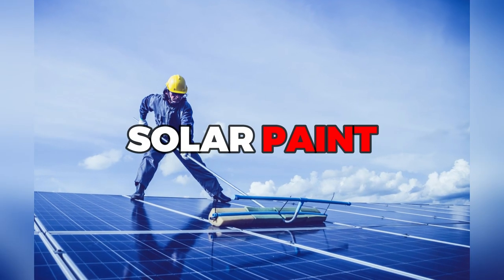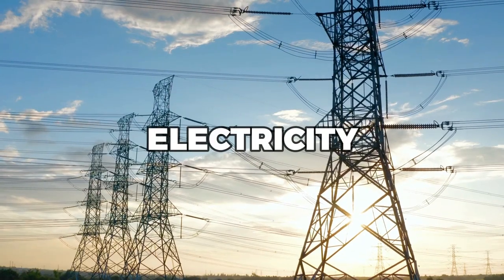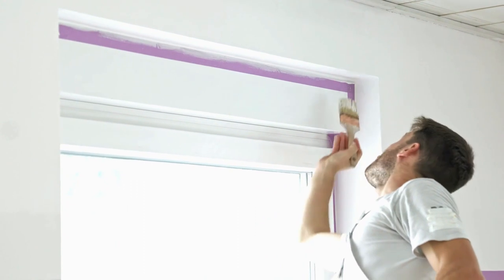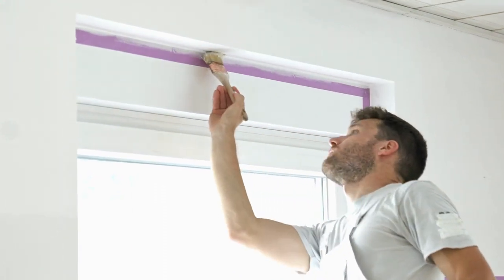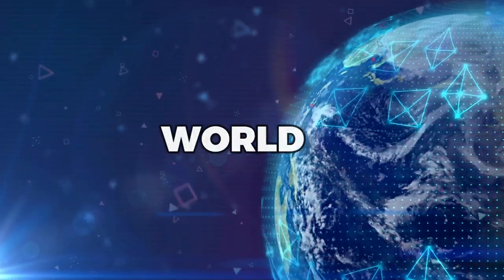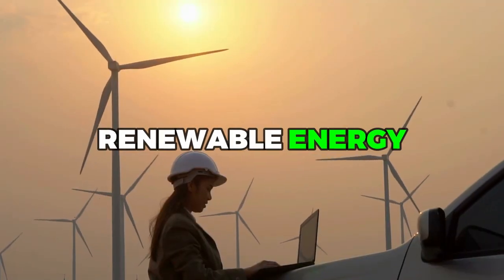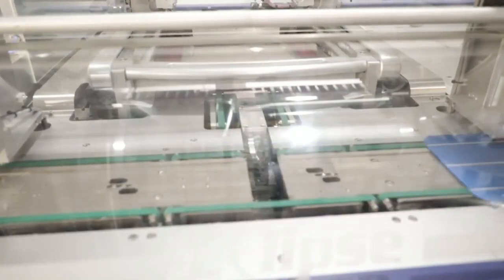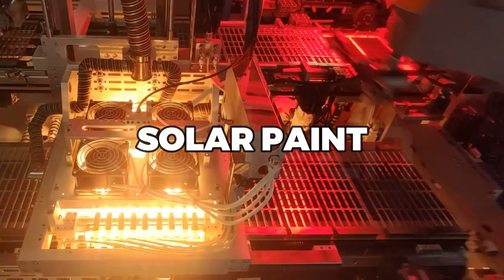With solar paint, we have the ability to generate electricity from surfaces that were previously considered passive, such as walls, windows, and even clothing. This opens up a whole new world of possibilities for integrating renewable energy into our daily lives, from powering our electronic devices to providing lighting for our homes and offices. So buckle up and get ready to discover the incredible potential of solar paint.